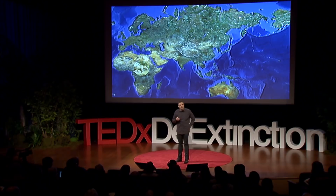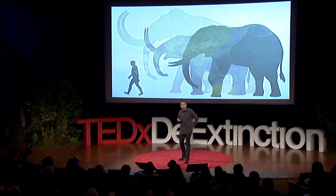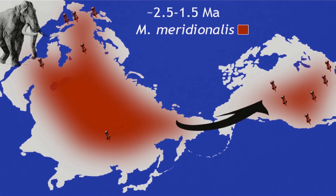As habitats and environments changed, we, like the elephants, migrated out into Europe and Asia. The first large mammoth to appear was Mammuthus analis, standing four meters tall and weighing about 10 tons — a woodland-adapted species that spread from Western Europe across Central Asia, across the Bering Land Bridge, and into parts of North America.